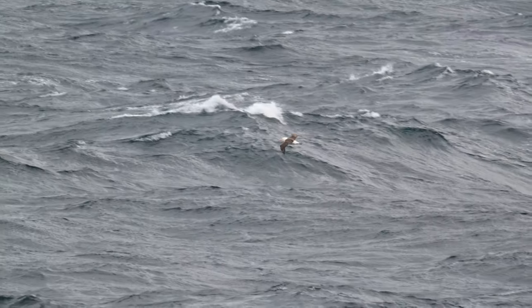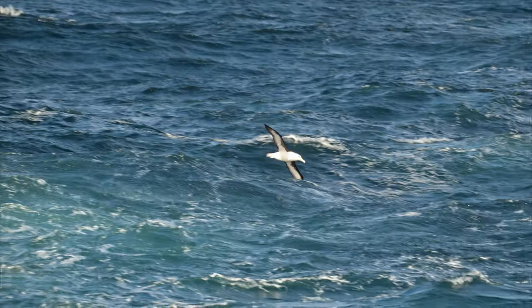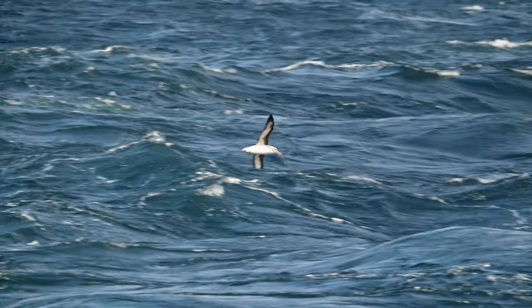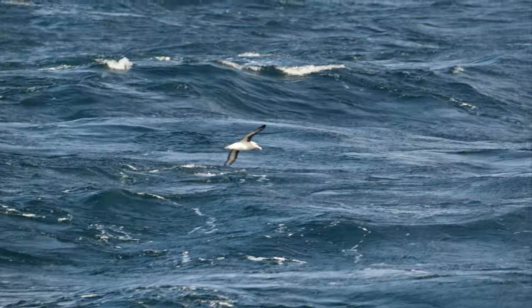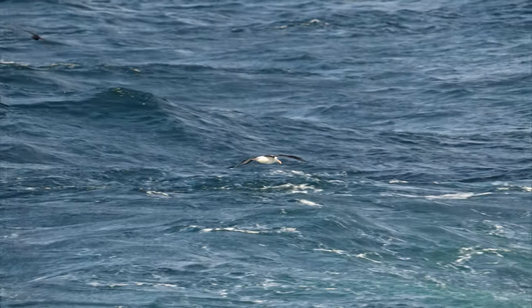One of the first opportunities on any Antarctic trip as you're heading south is to start shooting the multitudes of pelagic seabird species you'll encounter along the way. It's one of my favorite things about being out on a ship in open ocean — seeing all these seabird species: albatross, storm petrels, petrels, shearwaters, that basically live most of their entire life out of sight of land, out in the open ocean, except for brief periods when they come ashore to nest on some distant isolated island.